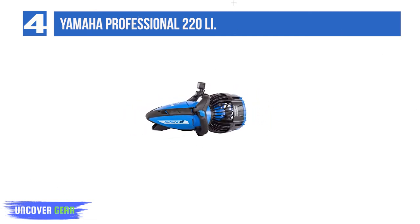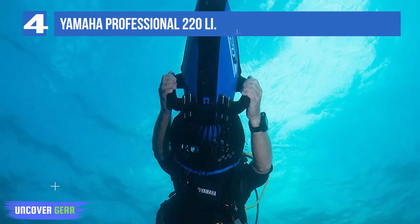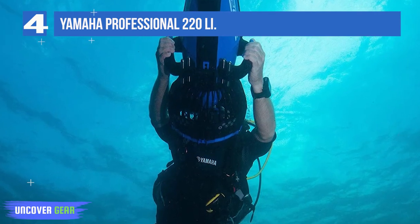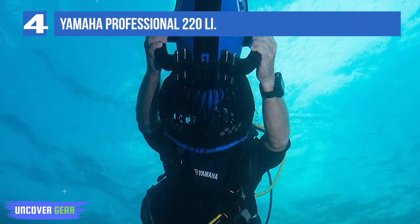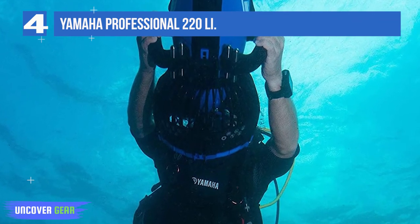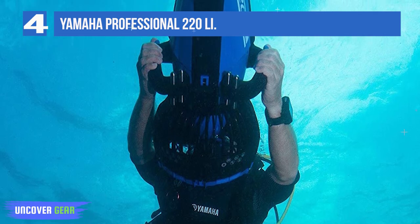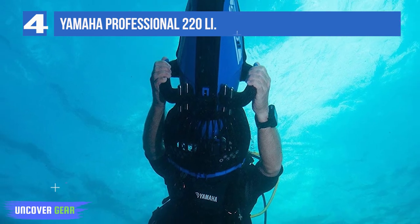Speed: up to 3.1 miles per hour. Depth: 98 feet. Runtime: up to 1 hour. Size: 319 by 300 by 610 millimeters. Weight: 18.9 pounds including battery. Battery type: lithium. Buoyancy: neutral. Flood prevention system. Lithium battery.